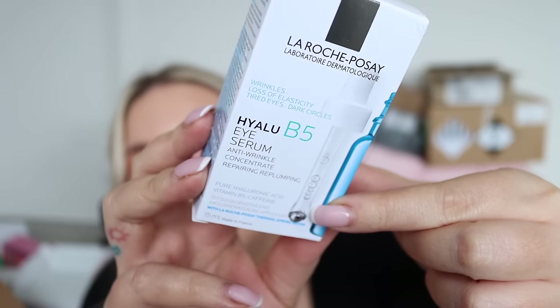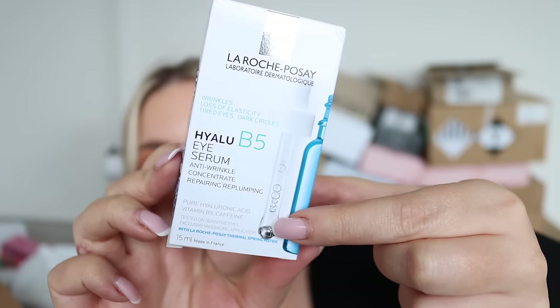La Roche Posay eye serum — it's got this metal applicator, my mum would love this. She loves when they have applicators with the metal tip like that. La Roche Posay is a beautiful brand. This one says wrinkles, loss of elasticity, tired eyes and dark circles — that is literally me. The one thing I'm complaining about lately is my under eyes, so I'm excited to give this a go. I already have a nighttime eye cream but this could be nice in the morning.